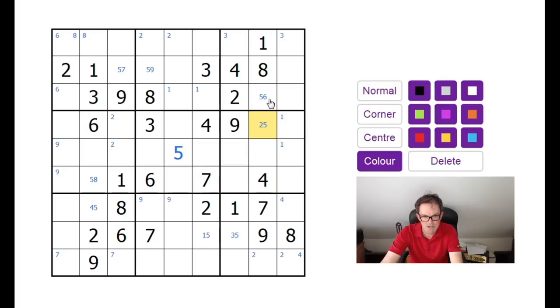Let me try something different. If we look at sevens — seven is limited. In terms of where a seven can go in column seven of the grid, there are only those two positions.